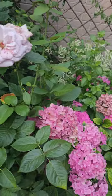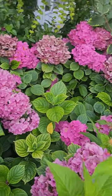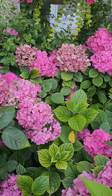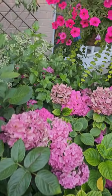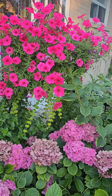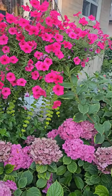Roses, and some more hydrangeas. I think these hydrangeas are the same as the one at the front — they're Endless Summer, that's Proven Winners. I forget what that one is.